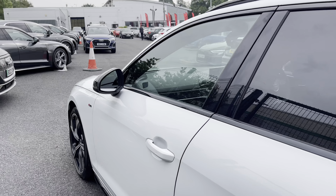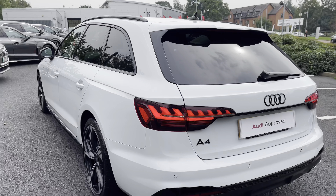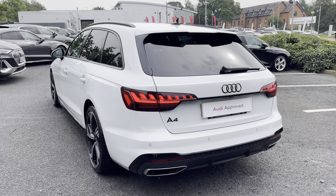Moving on to the recent service history: this vehicle had a new car PDI on the 21st of January 2022, and did recently undergo a used car MPC check here at Stafford Audi on the 8th of September 2023.